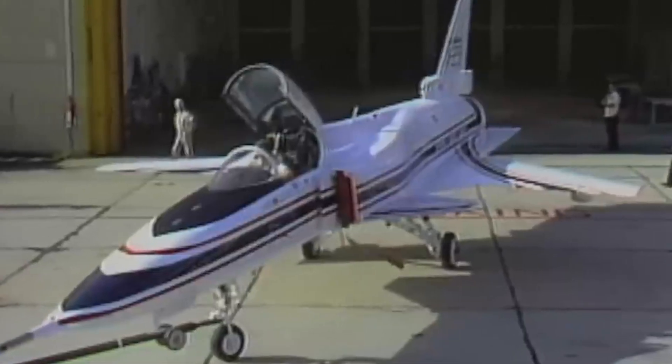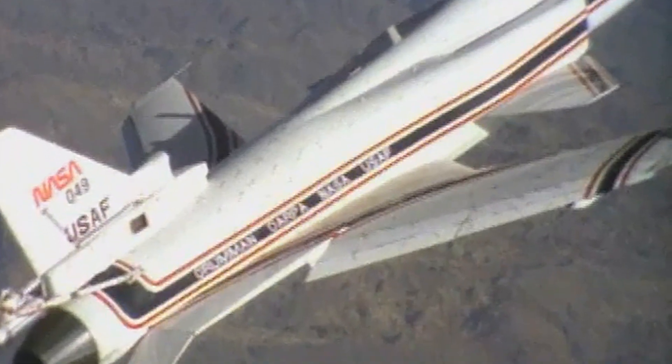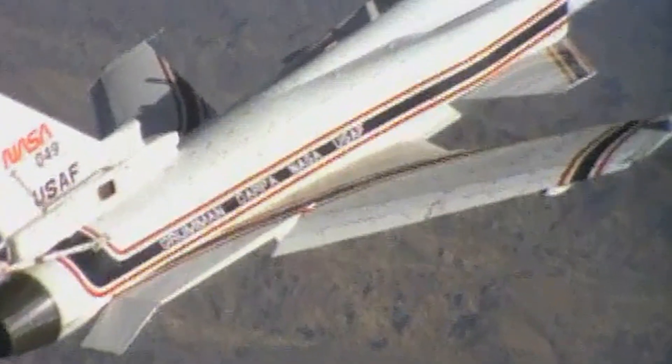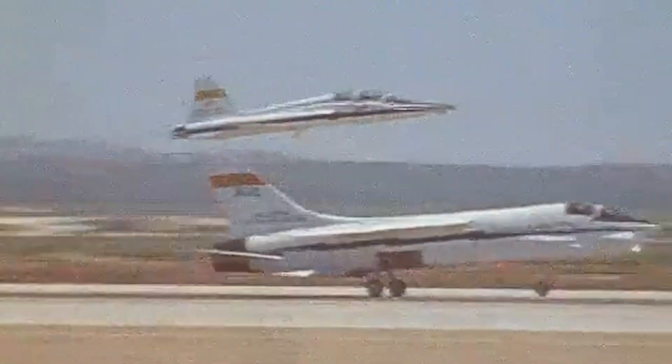Another notable feature was the external mounting of the wing trailing edge actuators, which controlled the camber and streamlined fairings. This was necessary due to the thinness of the supercritical airfoil, a design first developed in the 1970s with the F-8S.